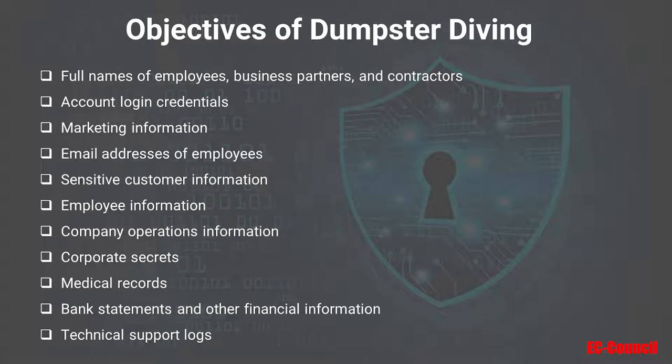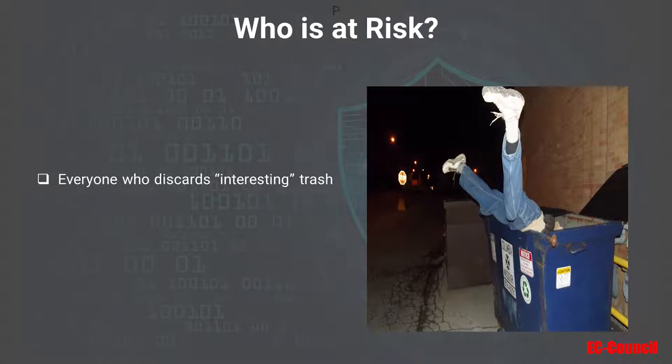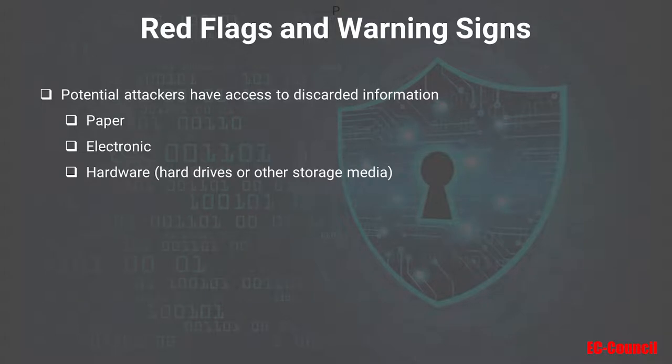The new year is often a treasure trove for dumpster divers because people discard old calendars and journals that may have valuable notes recorded in them. Who is at risk for a dumpster diving attack? Anyone who discards interesting trash would be at risk — all the things listed before. Even private individuals should not discard things like bank or credit card statements, medical bills, etc. On a corporate level, you want to make sure not to improperly discard anything that could put your organization at risk. If potential attackers have ready access to discarded information, whether in the form of paper records, electronic information, or hardware or storage media containing valuable information, you're at risk.